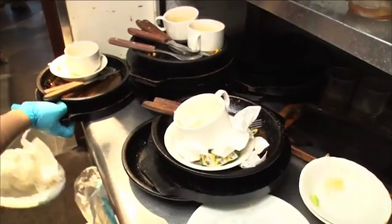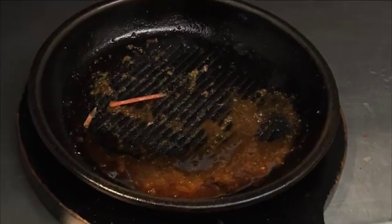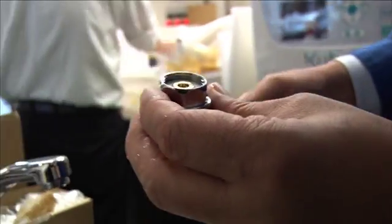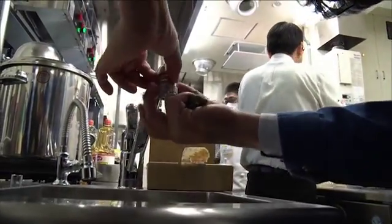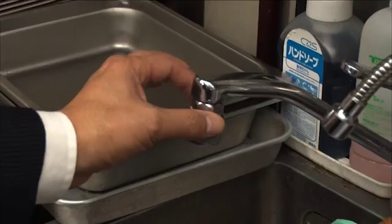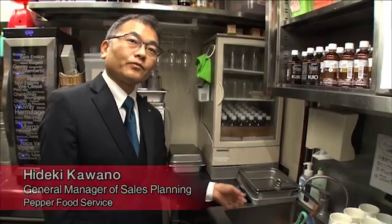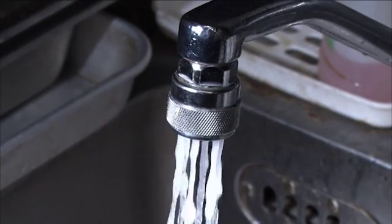Once customers are done eating, the iron plates are carried one after another to the washing area. The oil needs to be cleanly washed off from each plate with tap water. So they've brought a new weapon — a special nozzle attached to the water faucet. Simply attaching this reduces the water volume and lowers the water bill. This is actually a nozzle to save water.